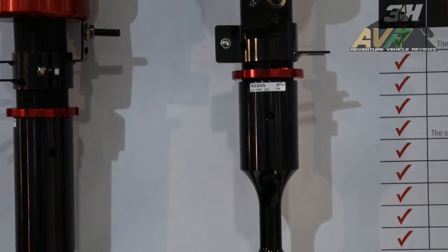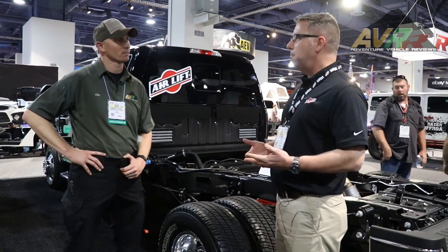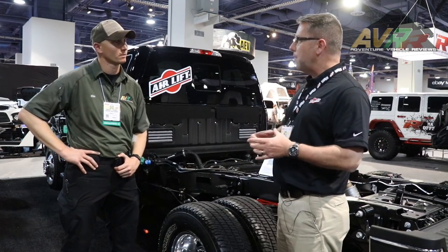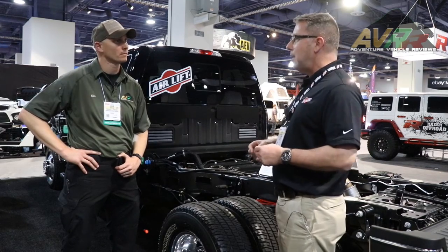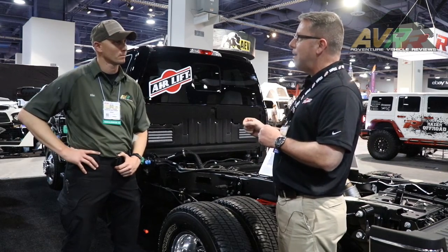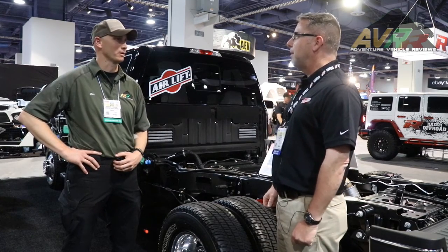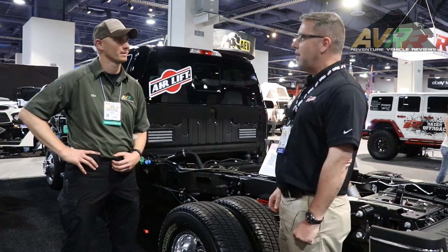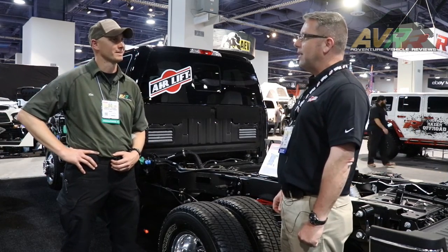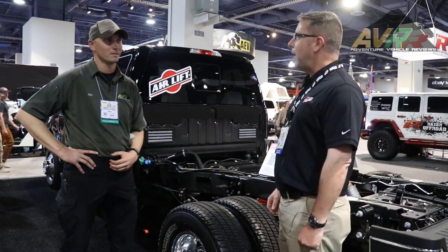Some of our systems are even wireless, and the wireless systems are the easiest to install. Basically it comes with a manifold with an ECU or electronics and a compressor, and then it transmits a signal inside to the cab, making installation really easy. We're one of the original SEMA companies and we've been coming here for a long time. We're based in Lansing, Michigan, and we engineer all our own product.